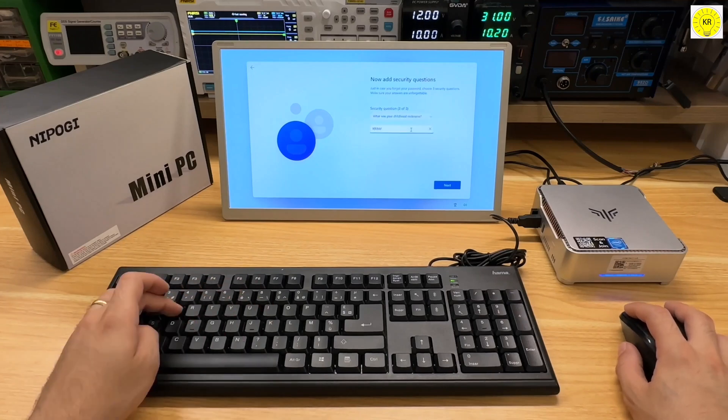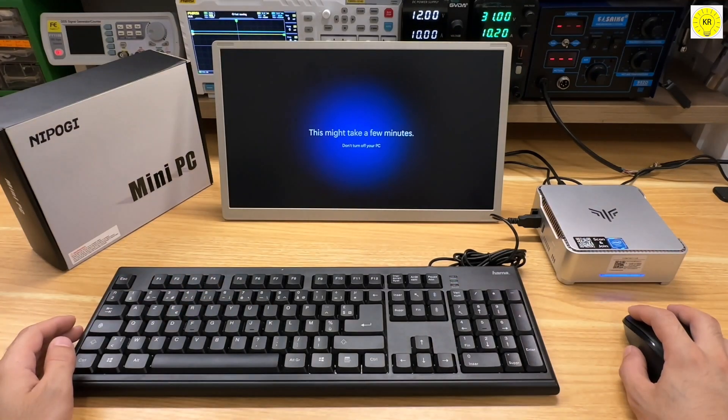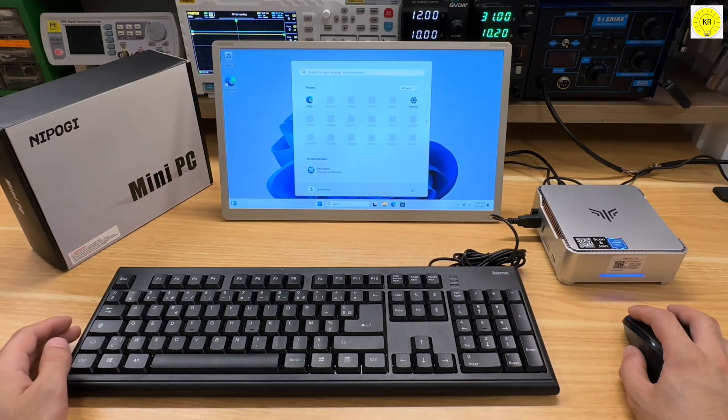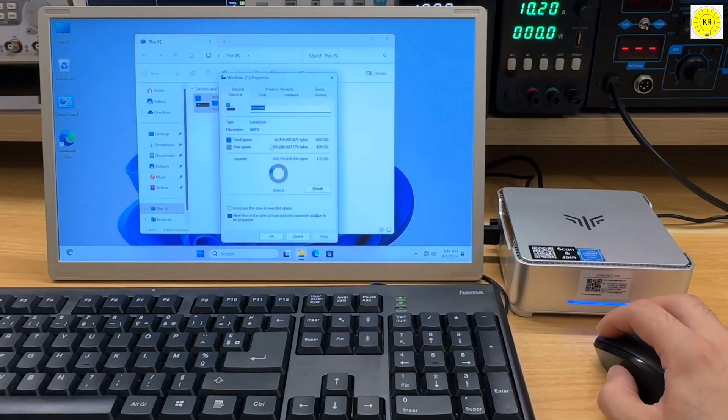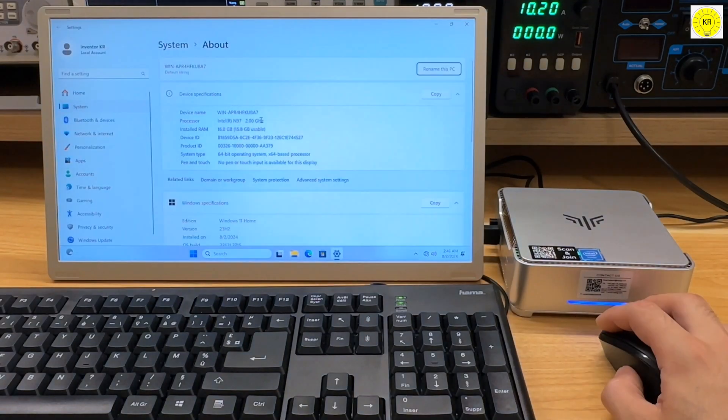It comes pre-installed with an operating system and supports Linux, Ubuntu, AutoPowerOn, WakeOnLAN, and RDC Wake. Why choose a NI ProGi? It's easy to learn, set up, and take on the go, making it ideal for business trips.